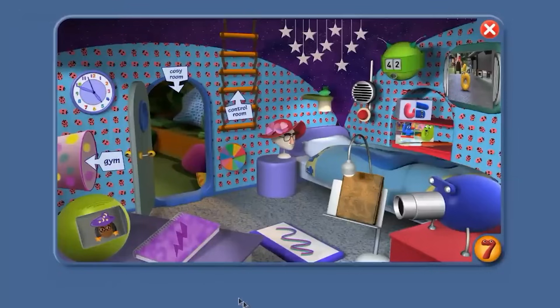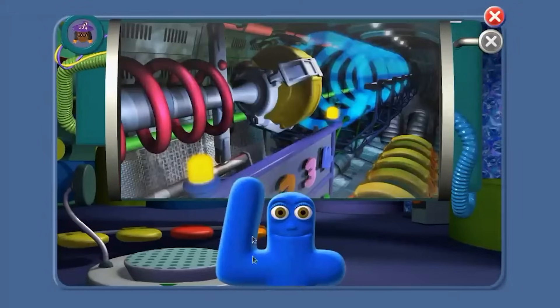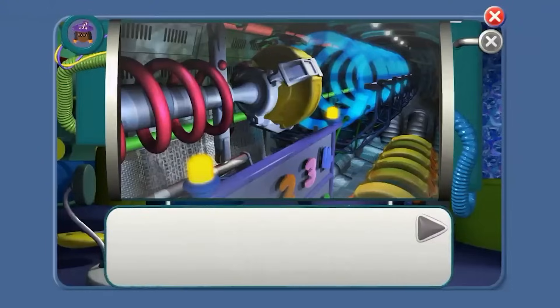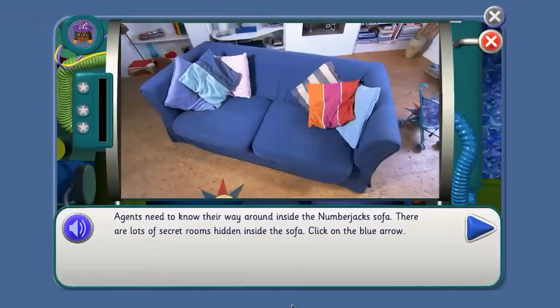Because now… it's time for a mission! Agent, we need you to help us on our missions. If you're ready for a mission, click on the blue arrow. Leave the clicking to me, Agent. Agents need to know their way around inside the Number Jack sofa. There are lots of secret rooms hidden inside the sofa. I'll do the clicking. You tell me what to do.